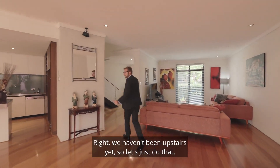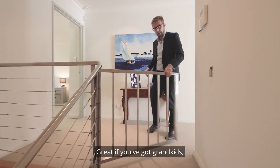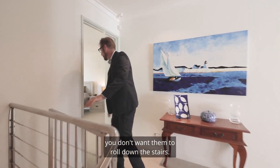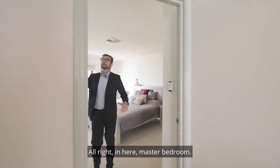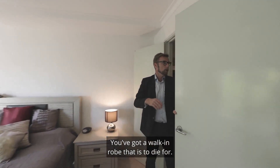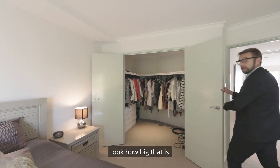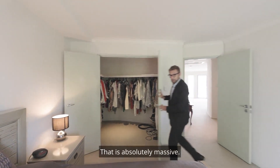We haven't been upstairs yet, so let's just do that. We're now upstairs — there's a stair gate here, great if you've got grandkids and don't want them to roll down the stairs. In here is the master bedroom — this is massive. Look at the high ceilings again. You've got a walk-in robe that is to die for. Look how big that is — absolutely massive.